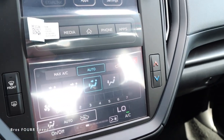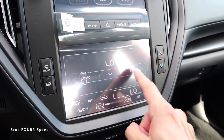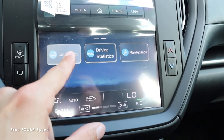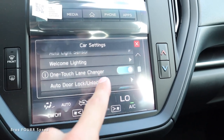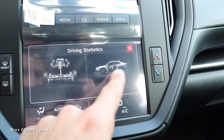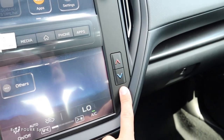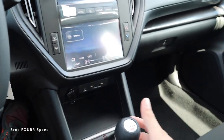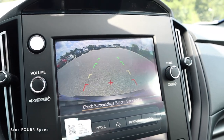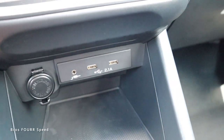The lower screen handles climate control — tapping it brings up a large interface for fan speed, temperature zones, and a sliding toggle. Swiping over reveals car settings, driving statistics, and maintenance schedule. There's a physical button on the far left and right. Engaging reverse brings up the backup camera on the upper screen with HD view and guidelines. Below the screens there's a plug, USB ports, auxiliary input, and a small storage area.